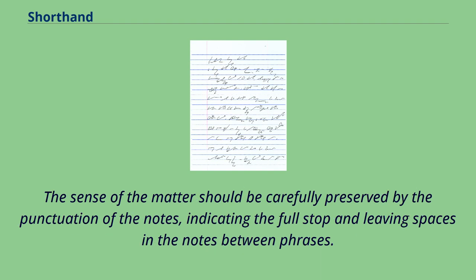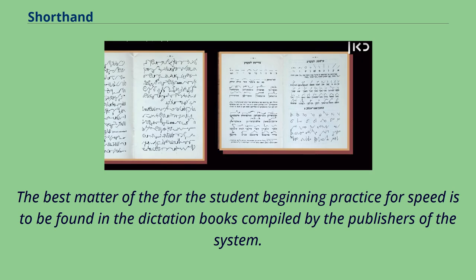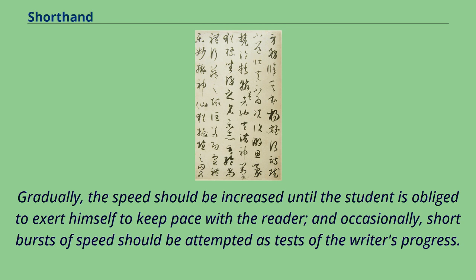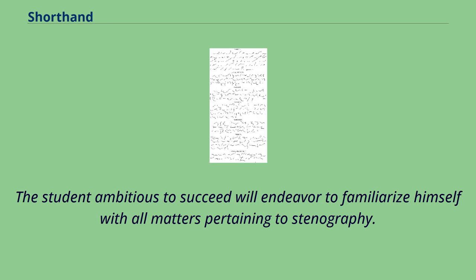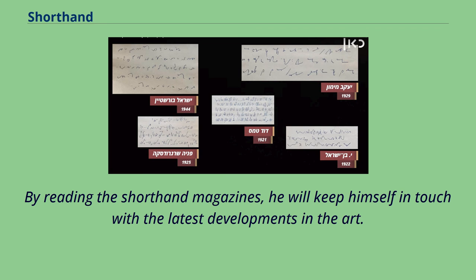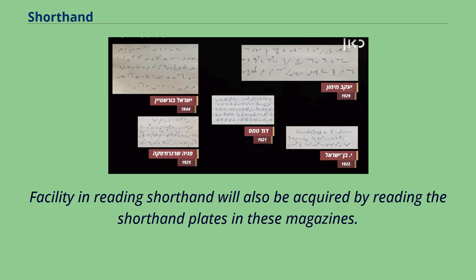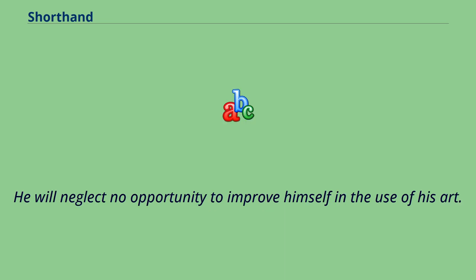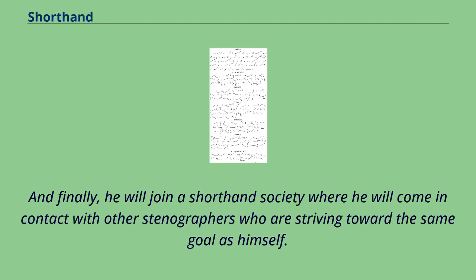Vowels should freely be inserted whenever possible. The sense of the matter should be carefully preserved by the punctuation of the notes, indicating the full stop and leaving spaces between phrases. At first, dictation should be slow to permit the making of careful outlines; gradually, the speed should be increased until the student is obliged to exert himself to keep pace with the reader. The student ambitious to succeed will read shorthand magazines to keep in touch with the latest developments in the art, study facsimile notes of practical stenographers, and join a shorthand society where he will come in contact with other stenographers striving toward the same goal.